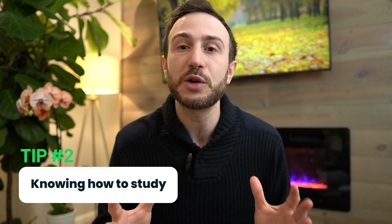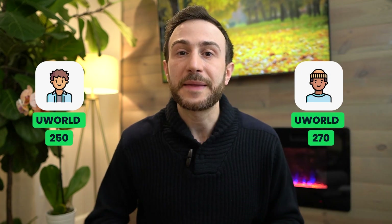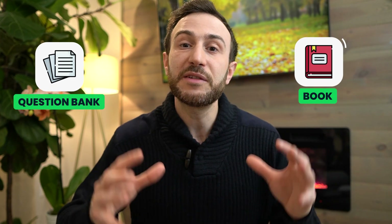The second tip when it comes to acing the Step 2 CK exam when you're in a hurry is knowing how to study the question bank. I'm sure you've seen scenarios where people studied UWorld and got to 50, and others studied the same material and got to 70. It's mainly about how you study the materials, because studying a question bank is more tricky than just studying a book. I have a detailed video on how to study question banks for the step exams, but here I'll go over a few key tips.